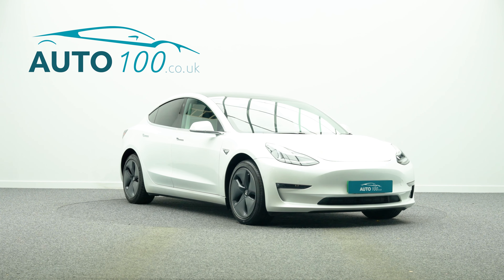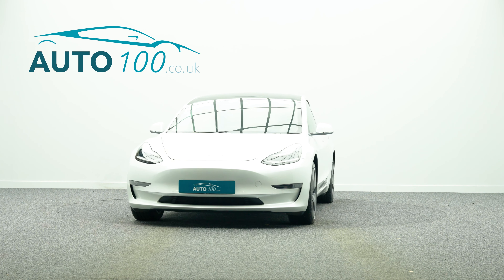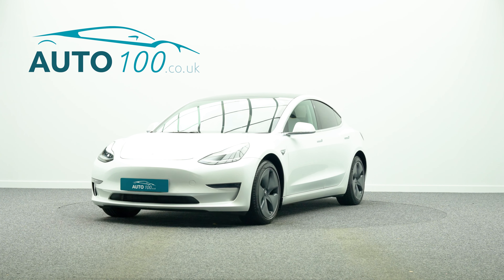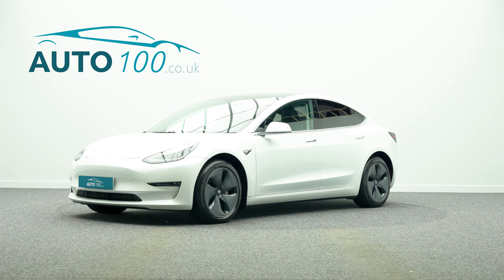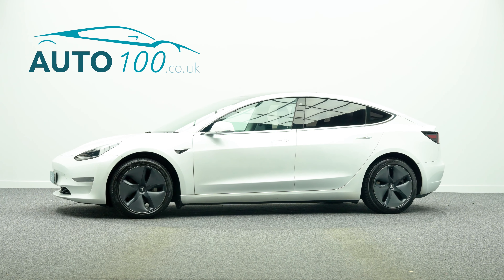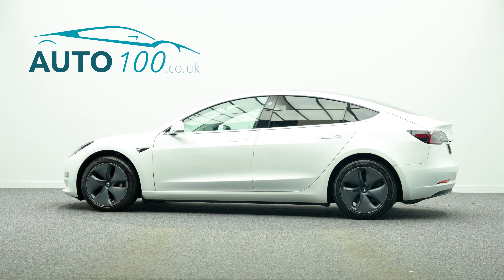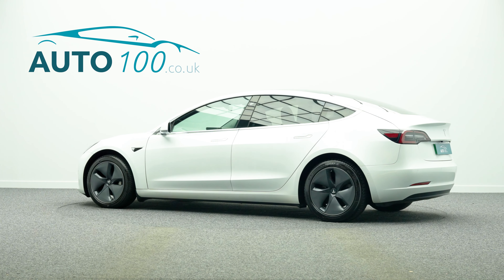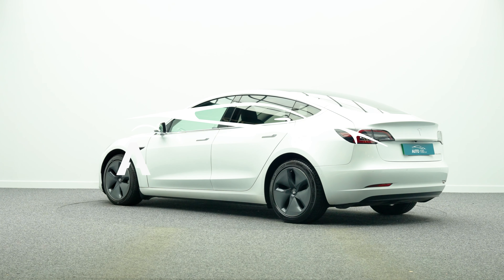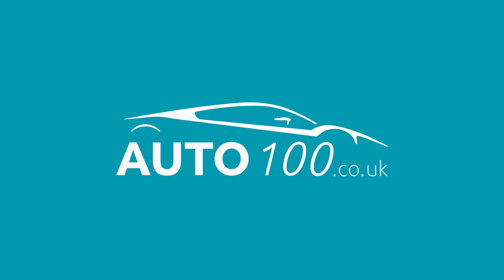If you are looking for a vehicle with power, dynamic drive capability, and an eye-catching look, then this is the car for you. Why not inquire with us today to find out more about this fabulous example and how you can make the most of our low competitive rates. Just click the call button above — we look forward to hearing from you.